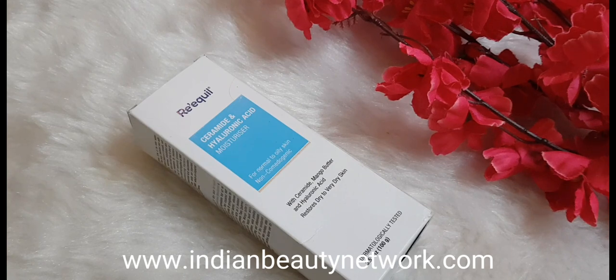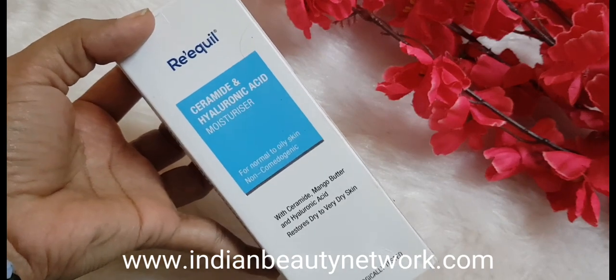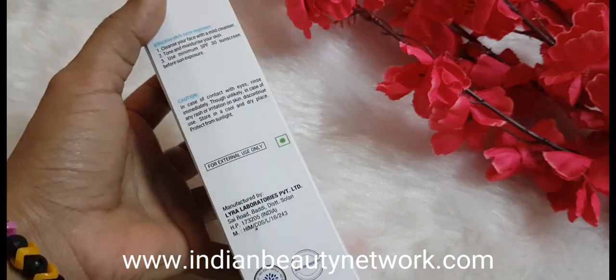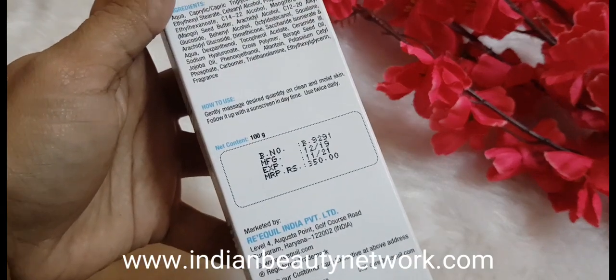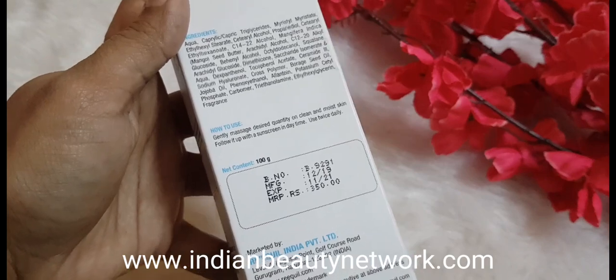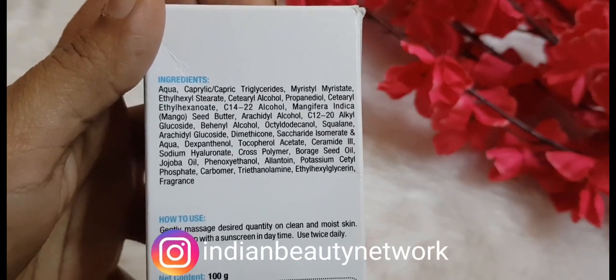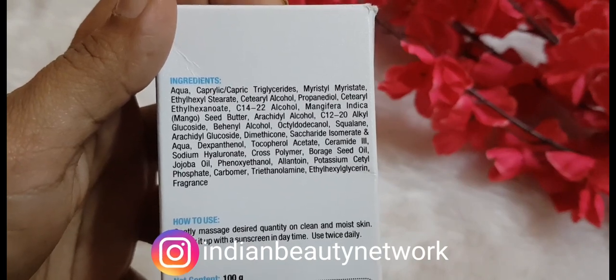Hyaluronic acid is well known by everyone — it sits on your skin and attracts moisture from the environment, keeping your skin plump, soft, and hydrated. So the name says it all: this moisturizer contains ceramide and hyaluronic acid along with mango butter. You obviously know butters are really good for the skin. It is priced at around 350 rupees, and if you are a newer buyer on the Riquel website, you get a little discount.